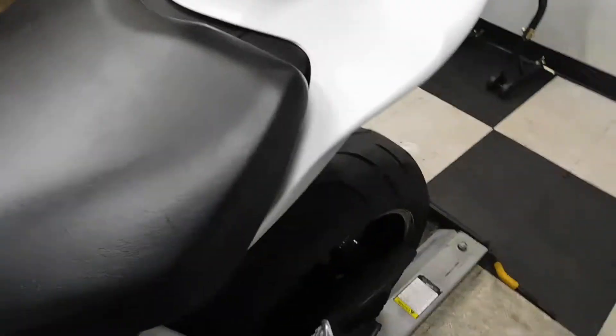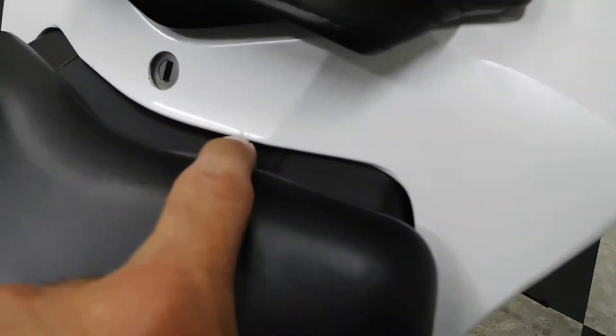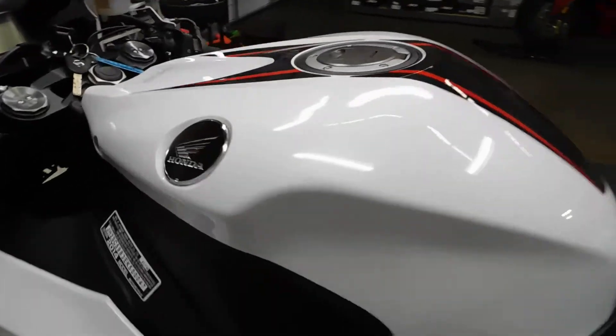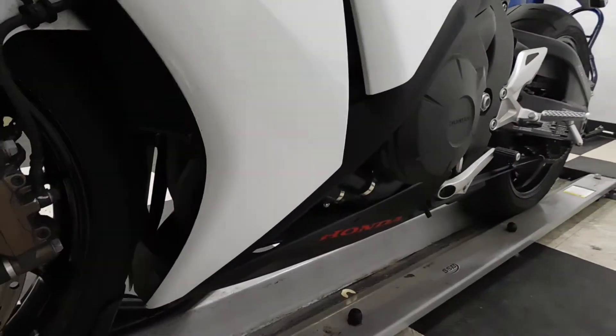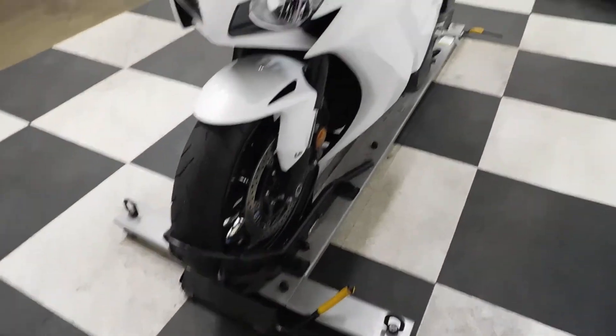I found a couple of little marks on it — one right here and one right here behind the seat. I only imagine maybe the rider must have crawled in with something in his back pocket. I probably wouldn't have even noticed those if I hadn't pointed them out. Still mint condition.